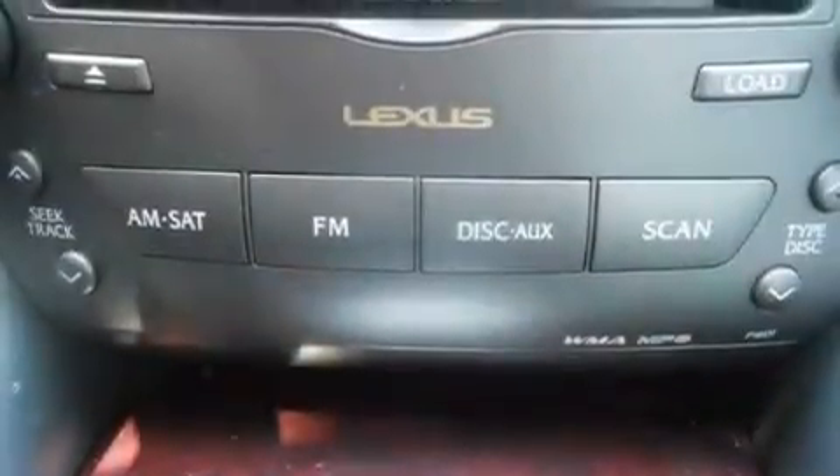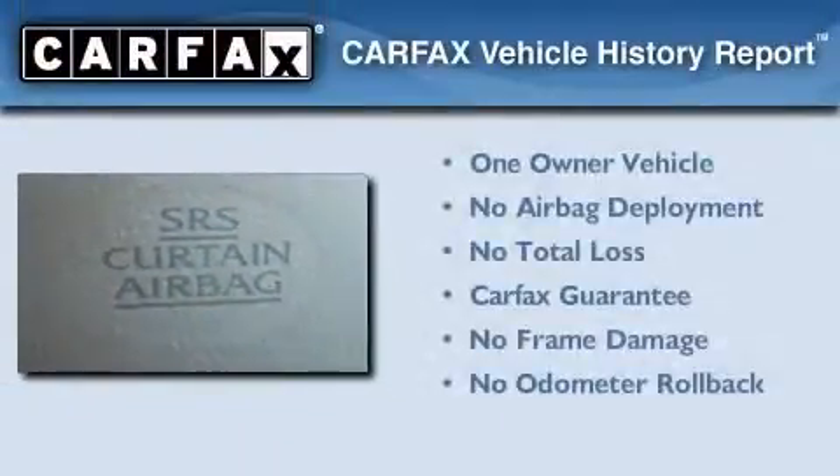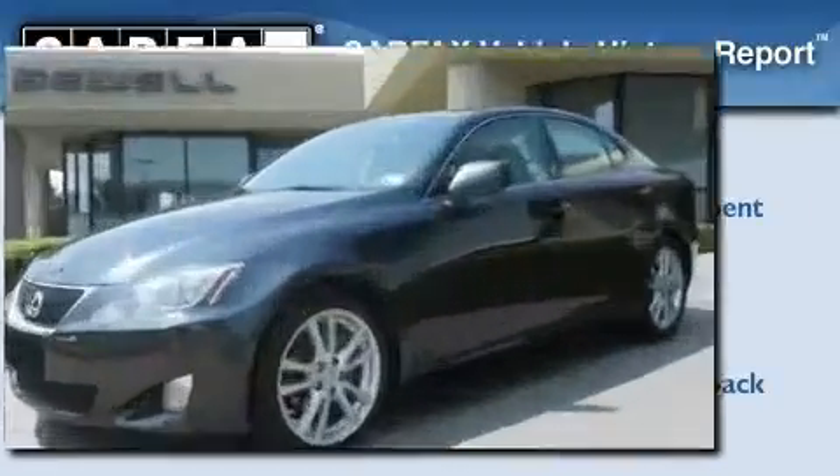With an EPA estimated rating of 28 miles per gallon on the highway, fuel efficiency is still high on the list of priorities. This Lexus has had only one owner, and it qualifies for the Carfax buy-back guarantee. Stop by today and test drive this vehicle for yourself.